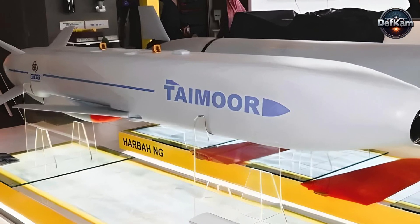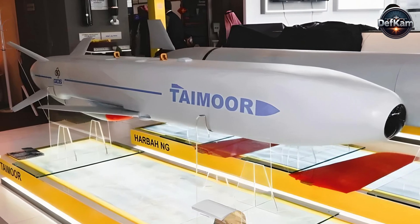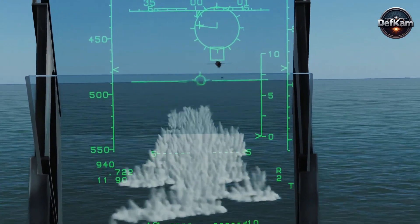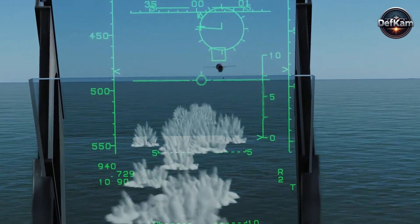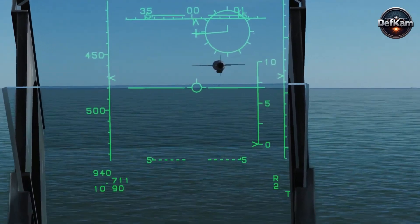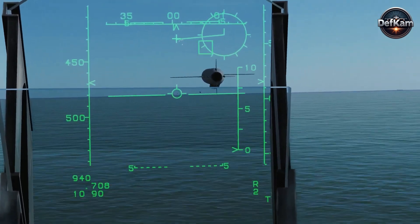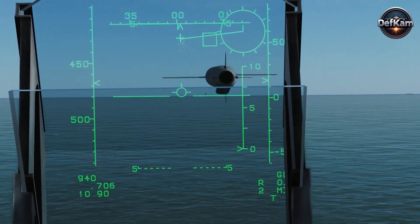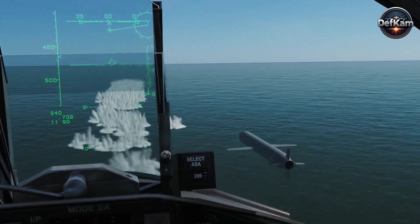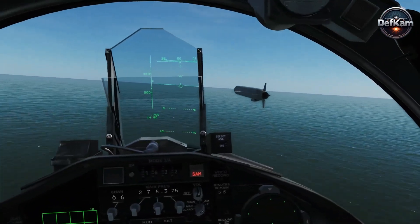Navigation and terminal guidance constitute a layered, robust system designed for resilience and precision. During the initial and mid-course phases, the missile relies on an inertial navigation system for autonomous position and attitude determination, supplemented by inputs from global navigation satellite systems, including the Global Positioning System, for enhanced accuracy. Crucially, the Taymor incorporates terrain contour matching technology. This system continuously compares the topography beneath the missile against a pre-programmed digital elevation map stored in its onboard computer, allowing it to correct its flight path autonomously without external references.